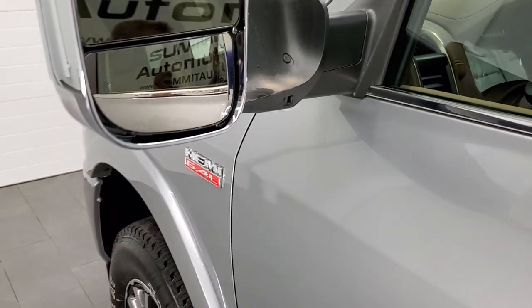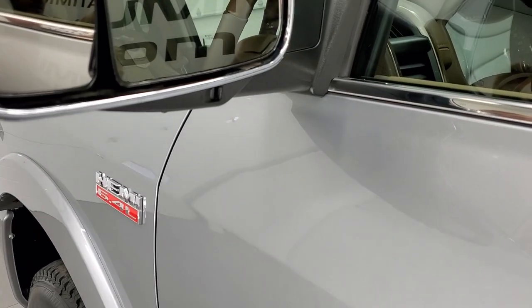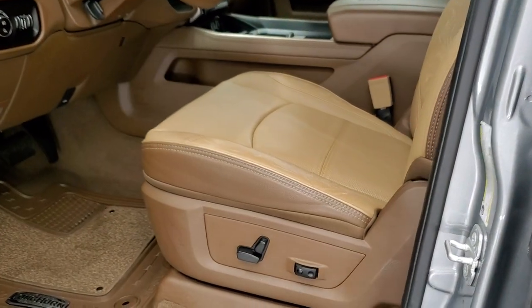As you go down the driver's side, it's just as clean as the passenger side with no dents or dings in the box. This one has the heated fold-up tow mirrors — they fold up, have built-in directional signals, power fold in, and have LED side lights, which is a nice feature.